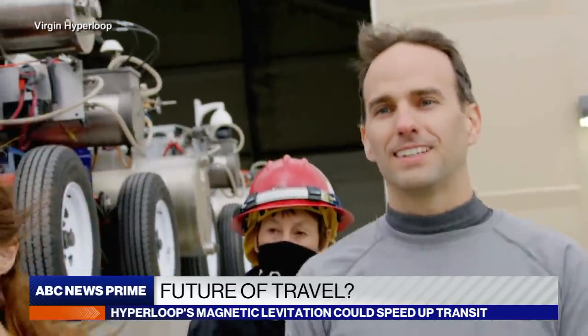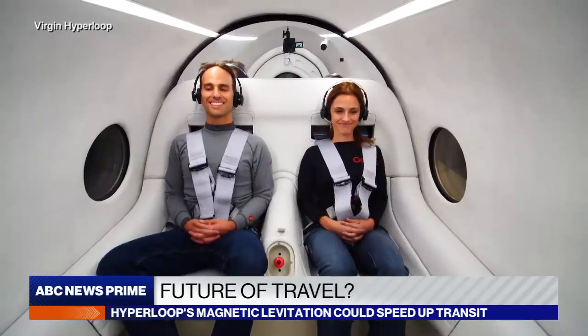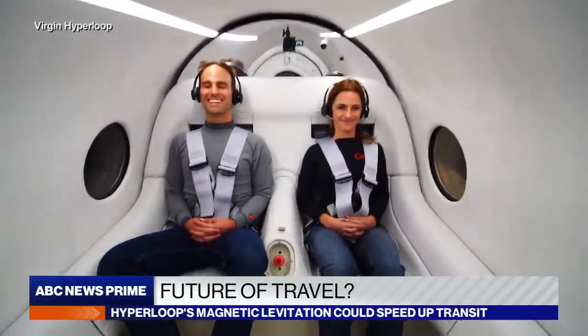Geigel, the company's chief technology officer, and Lukian, the director of passenger experience, were the willing guinea pigs. It's a bit like an aircraft taking off on the runway. We went fairly fast — on the last test, we went about 107 miles an hour.